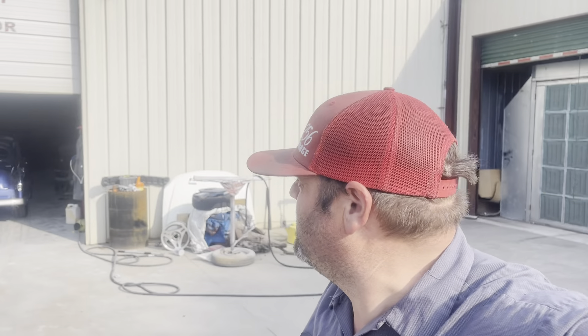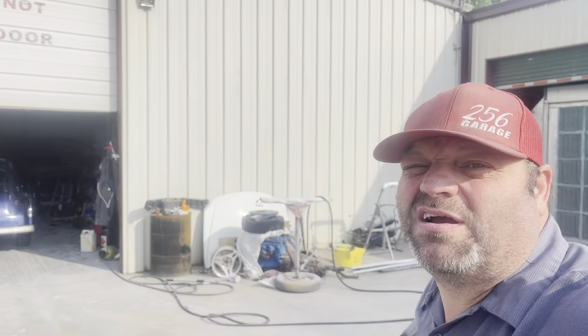Good Saturday morning everybody, welcome to 256 Garage weekend review. Got a lot to show you in this little video. We'll start inside — don't know if there's much in there, a lot of it's out here, but we'll walk in there, kind of show you what we got going on, and then go outside.